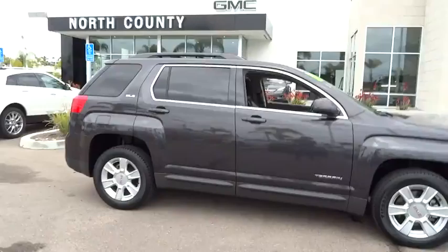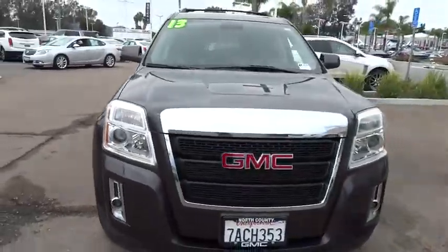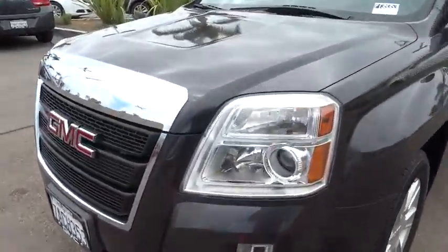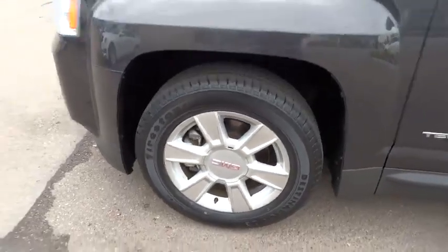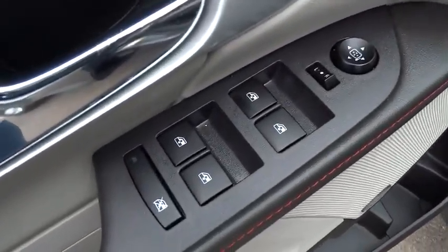Traction control, dual airbags, power steering, air conditioning front, alloy wheels, four-wheel disc brakes, eight speakers, fog lights, security system, electronic stability control, power windows, compass, rear window defroster, trip computer, CD player, Sirius satellite radio, remote keyless entry, brake assist, panic alarm. Come see the car for yourself.